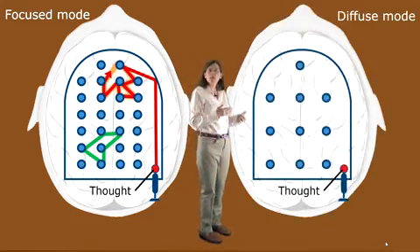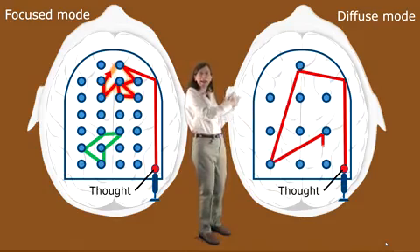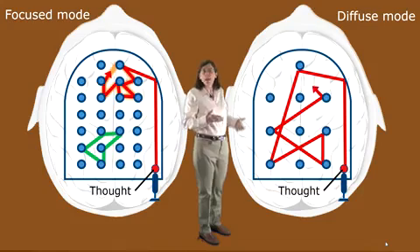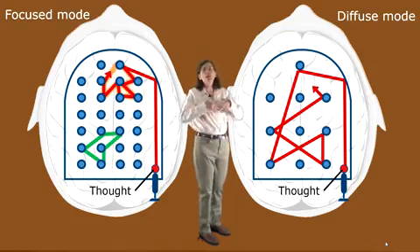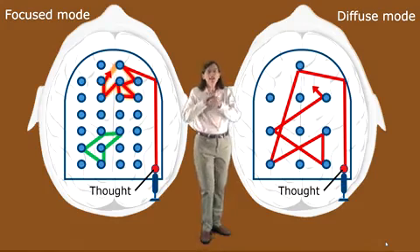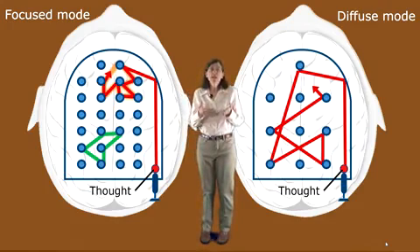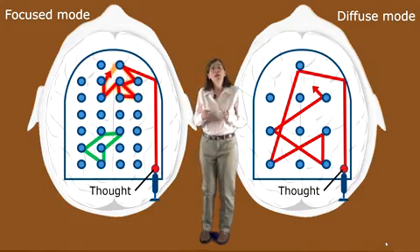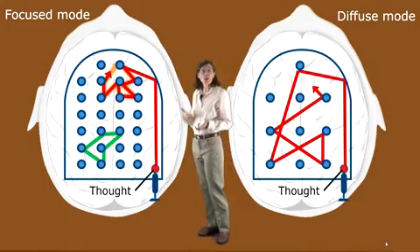Look at how widely spaced the rubber bumpers are. Thought takes off — look at how it moves widely, bounces around. It can travel a long way before being interrupted by hitting a bumper. In this diffuse mode of thinking, you can look at things broadly from a very different big-picture perspective. You can make new neural connections traveling along new pathways. You can't focus in as tightly as you often need to in order to finalize any sort of problem solving or understand the finest aspects of a concept, but you can at least get to the initial place you need to be in to home in on a solution.